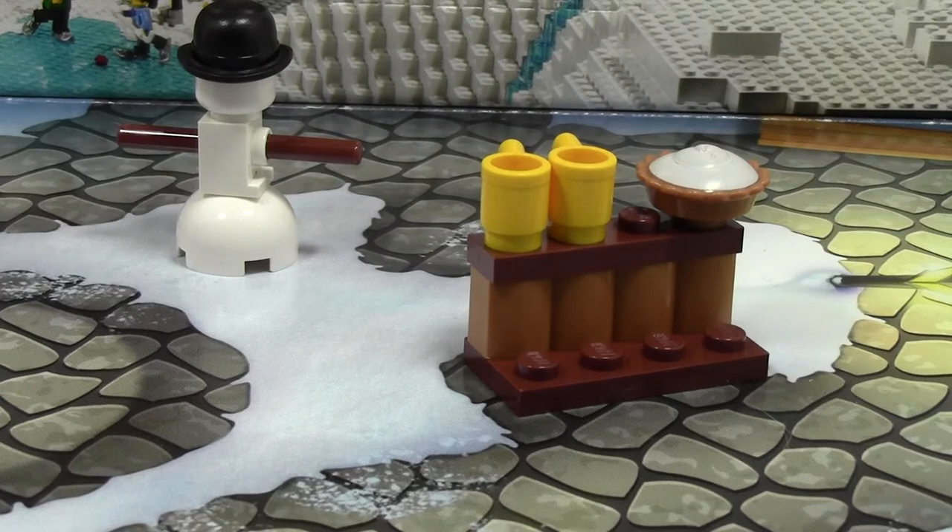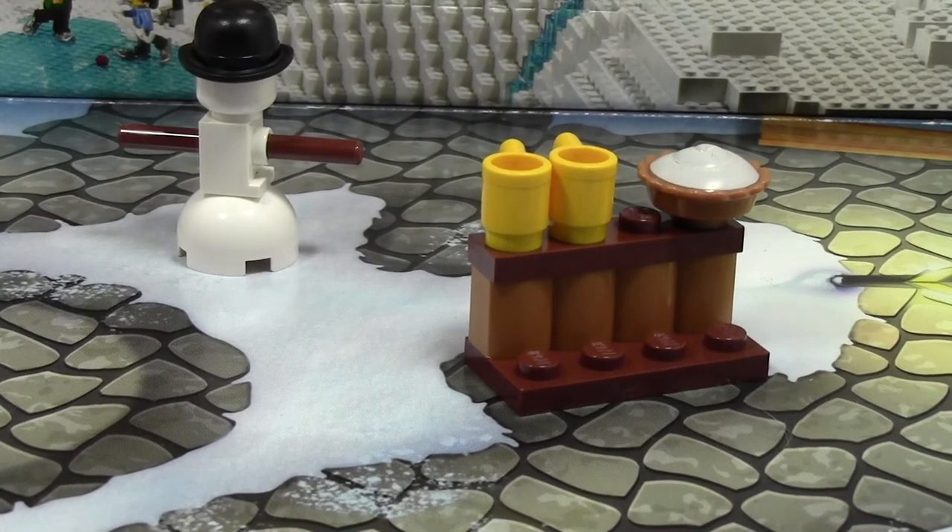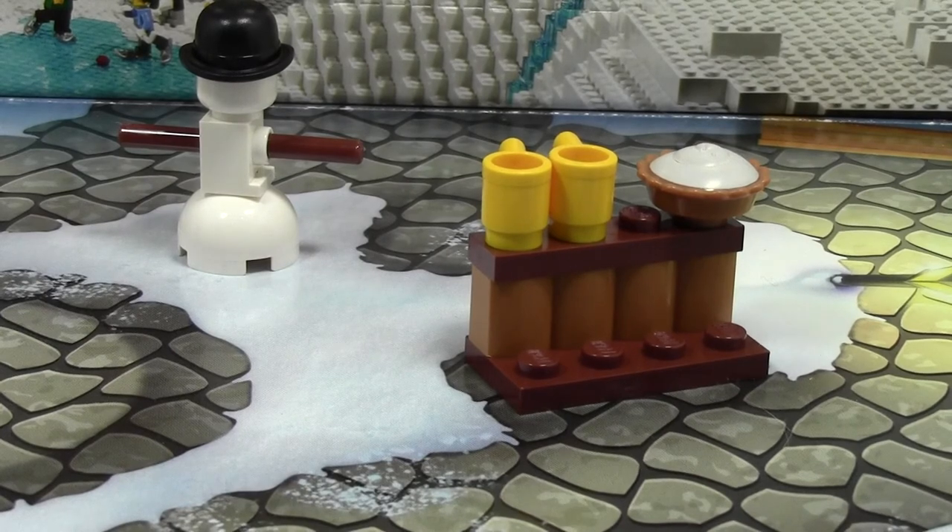Anyway, thanks a lot for watching day number four of the LEGO City Advent Calendar 2014. Stay tuned for all 20 more days. Thanks a lot for watching. Have a great day.